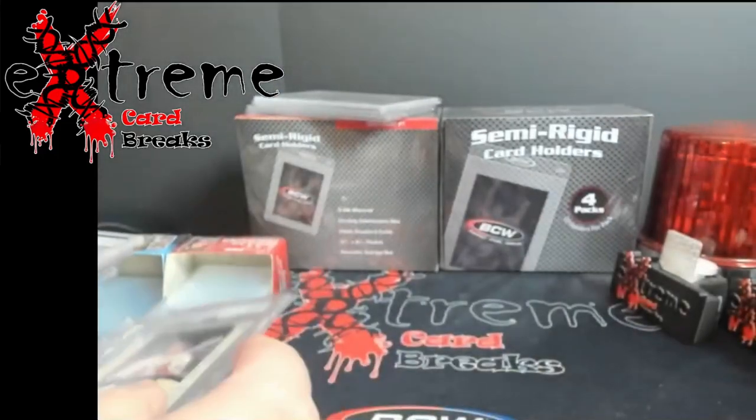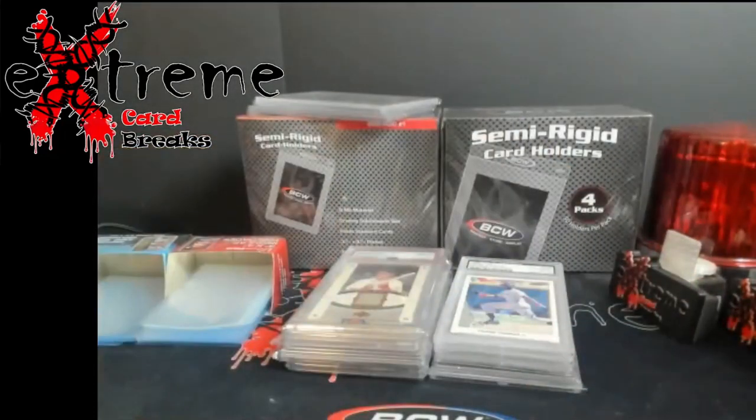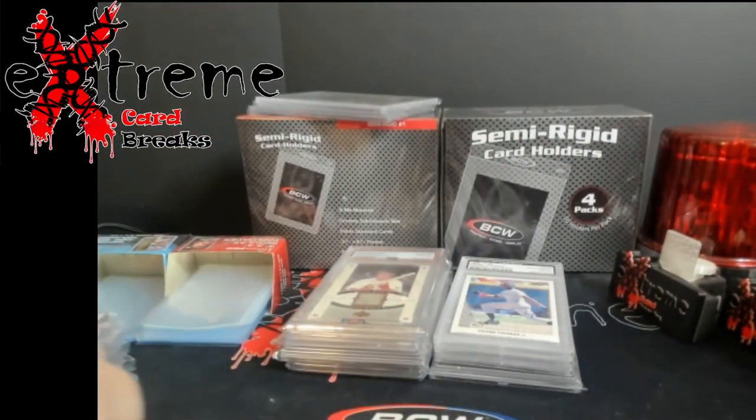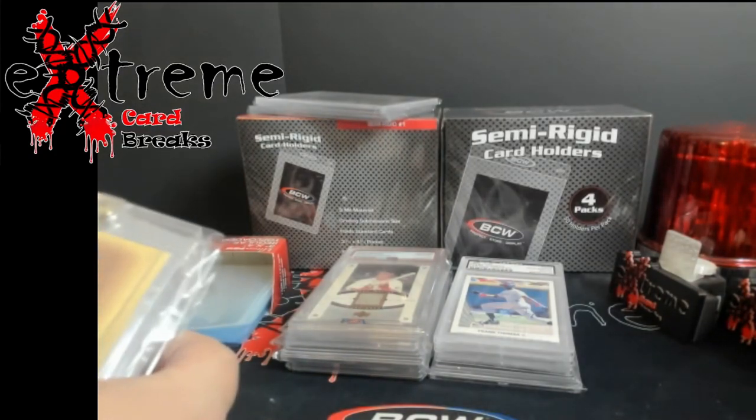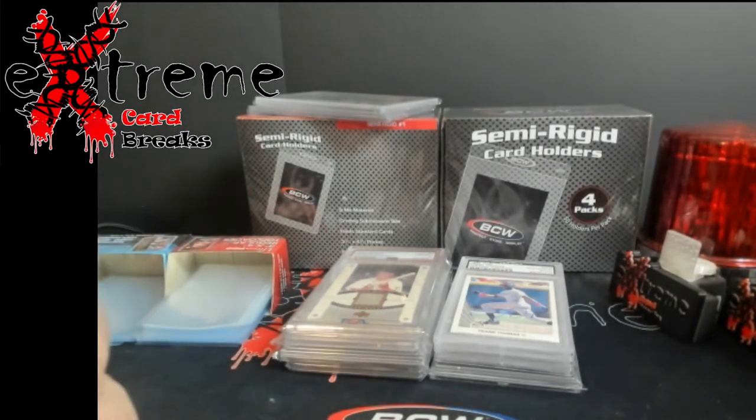Pretty cool pieces overall. A lot of this stuff I forgot was even coming in. Some of it is going to be for the show, other ones will go through other avenues to sell — just some cool different pieces across the board.